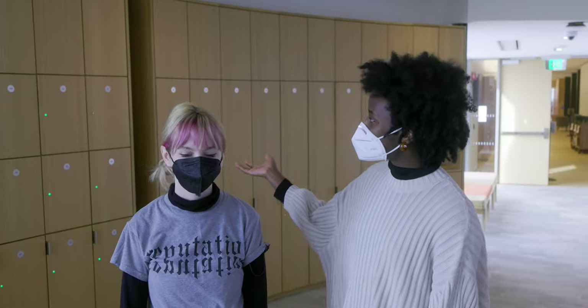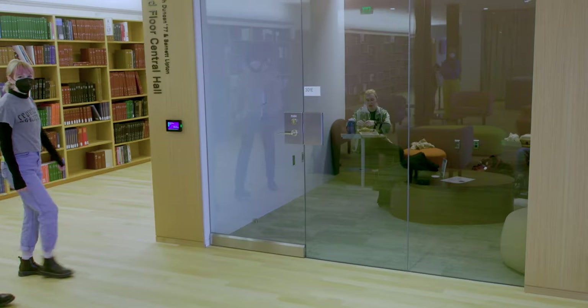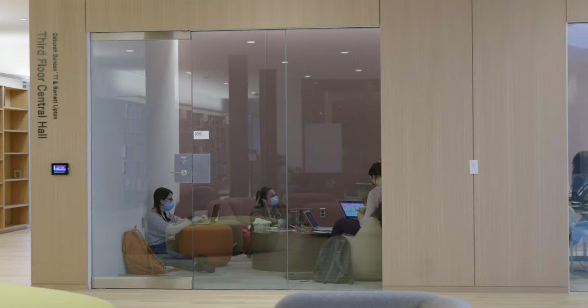We want to show you these super cool lockers. You can open them with your One Card, and they vary in sizes so you can fit a ton of different things in them. Here's an example of a private study room. They're really all across the library, and they're very popular, so if you can find one, you better take it.